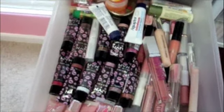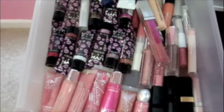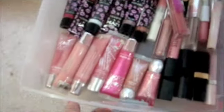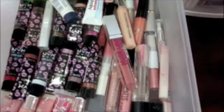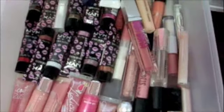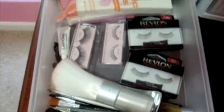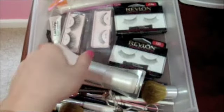In this drawer I have really miscellaneous lip products from any company other than Mac. I have some NYX, Victoria's Secret, Skinny Hips, lip balms — basically everything you can think of, ELF, anything.